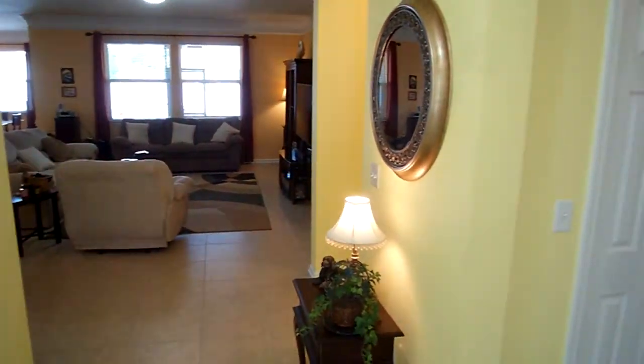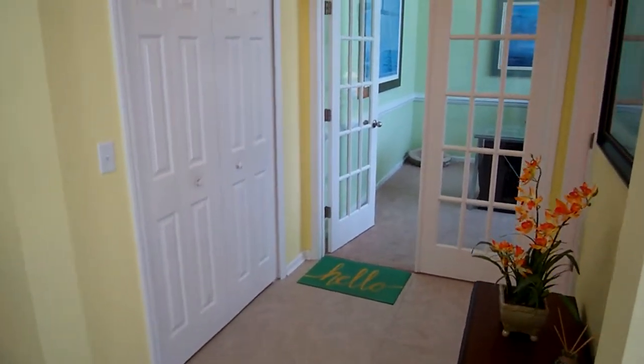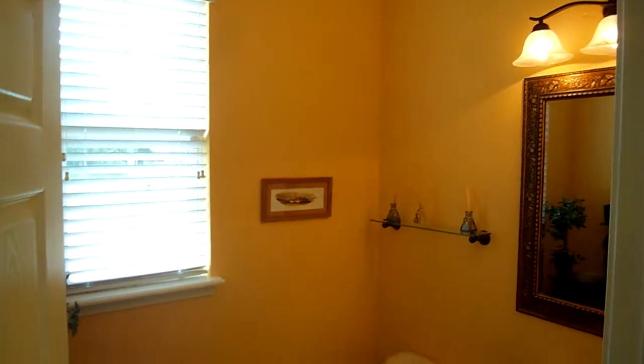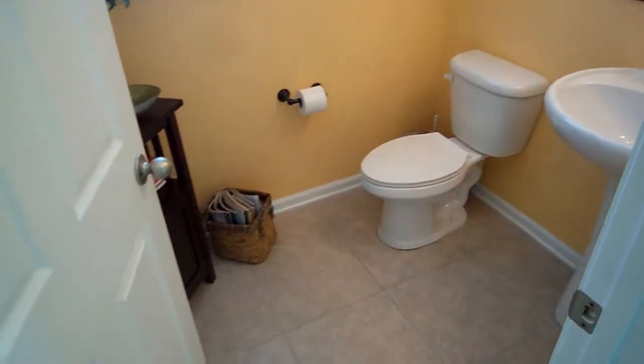This video tour is going to show you the layout and the floor plan so you can see all the great features we have. This home is only five years old, so it's really more of a better-than-new situation because you have blinds, upgrades like hardwood floors, and a lot of custom features.